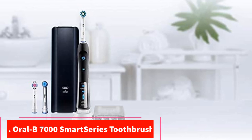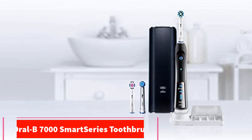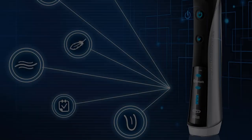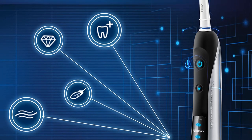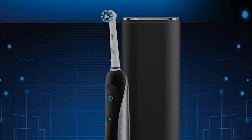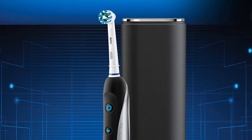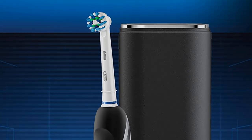At number 2: the Oral-B 7000 Smart Series Toothbrush. The Oral-B 7000 Smart Series has taken brushing your teeth into the 21st century. By now you know all about smart homes and devices, but what about smart toothbrushes? Perhaps the best feature this toothbrush offers is its companion app, which tracks your brushing habits and gives you feedback about what you're doing right and wrong.